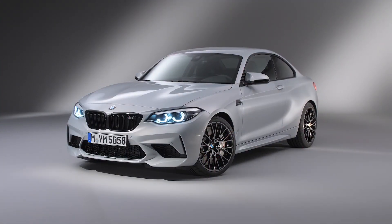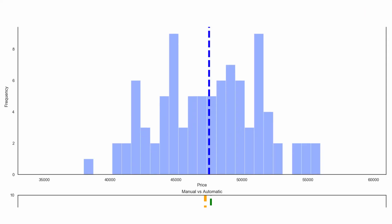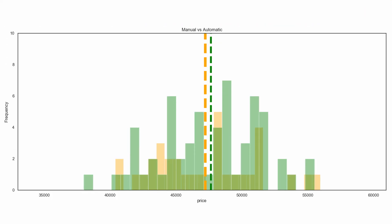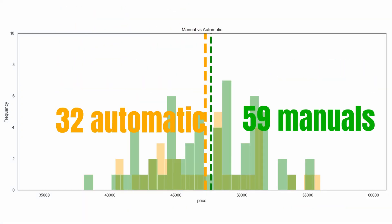That means that the M2 Competition is not included in this video. Now let's have a look if the manual and automatic M2's are priced differently. If we move to the histogram at the bottom, then we can see that this is not the case. The average price points for manual and automatic are almost exactly the same as the average price point in the market. We can however see that the manual is a lot more popular than the automatic car — there are 59 manuals for sale and only 32 automatic cars.